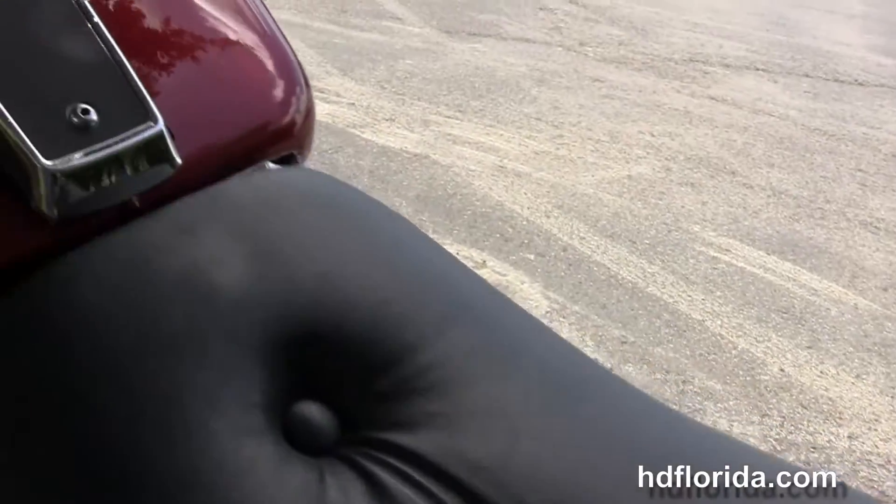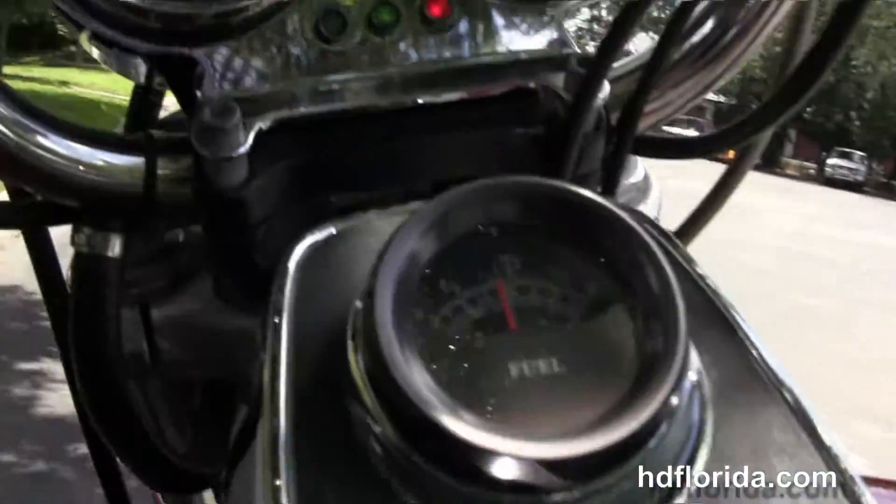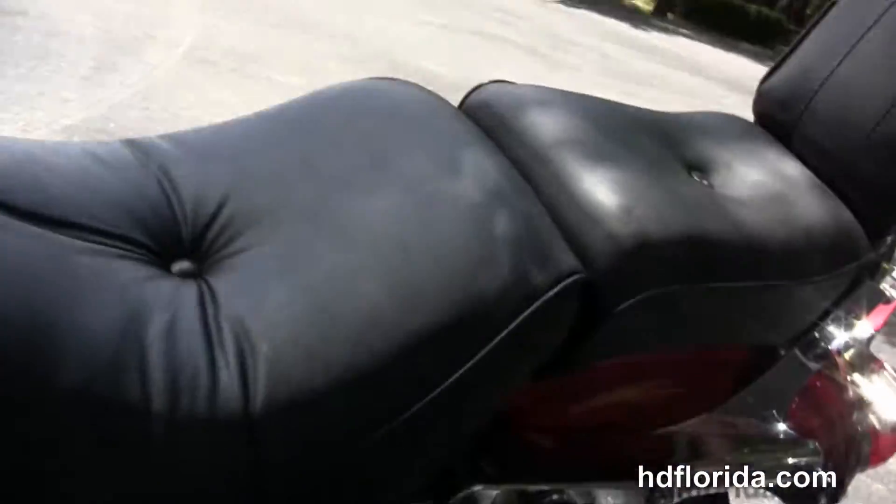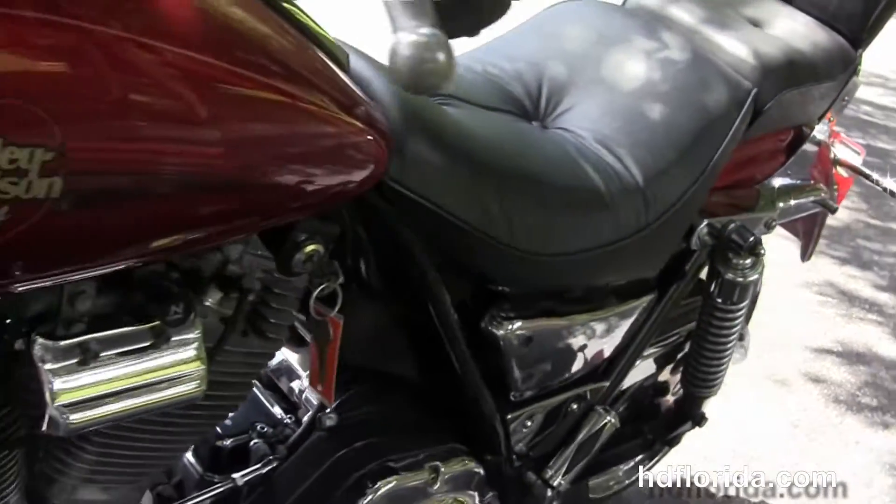Chrome and black tank trim, the big horn style pullback bars with tach-speedo combo, and the spike is in red. It's got the upgraded live-to-ride primary cover.